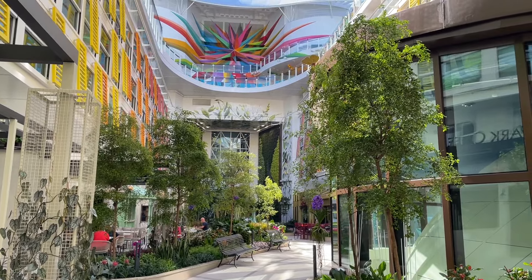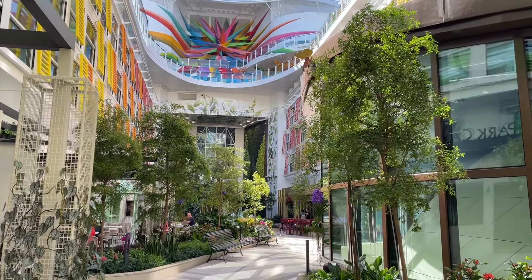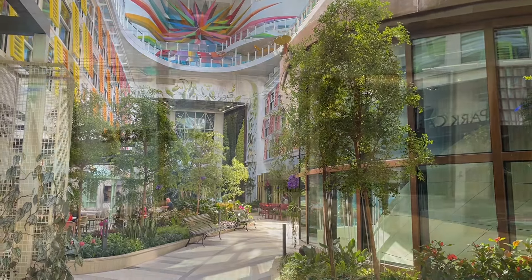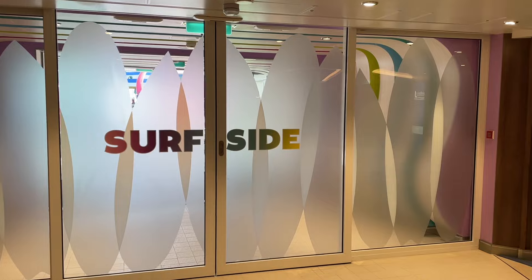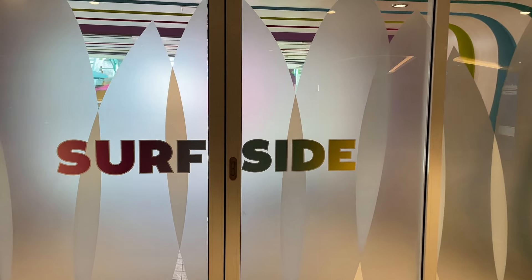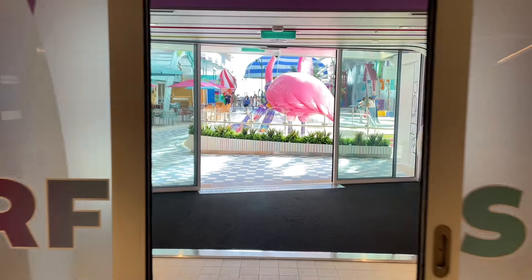Be sure to hit that like and subscribe button, guys. I appreciate your support. And until next time, this is Cruising with JT — we'll see you real soon. Take care. Now we are going to one of the most highly anticipated neighborhoods for families — the brand-new Surfside, the neighborhood dedicated for families. Let's check it out — you're going to love it.